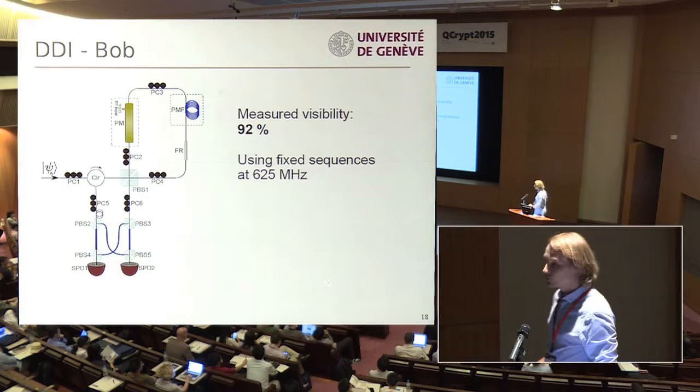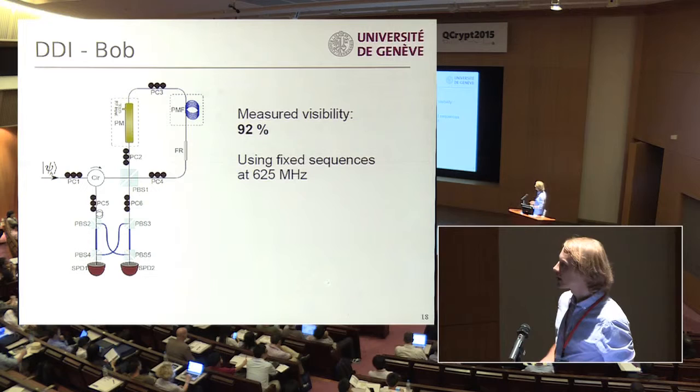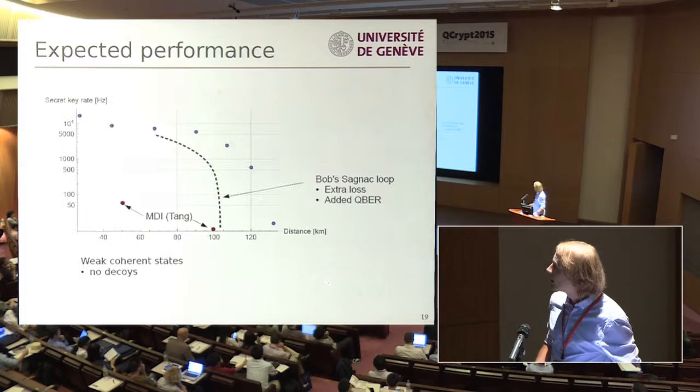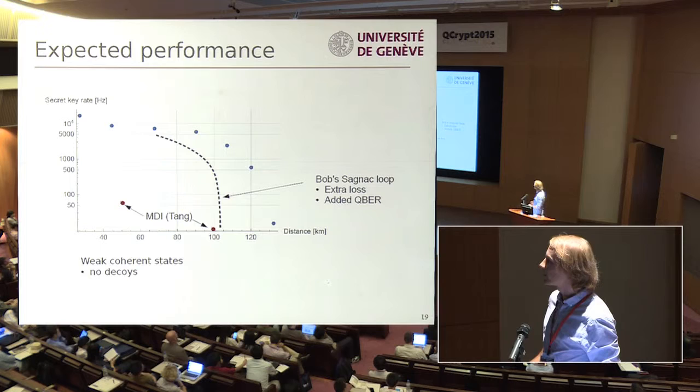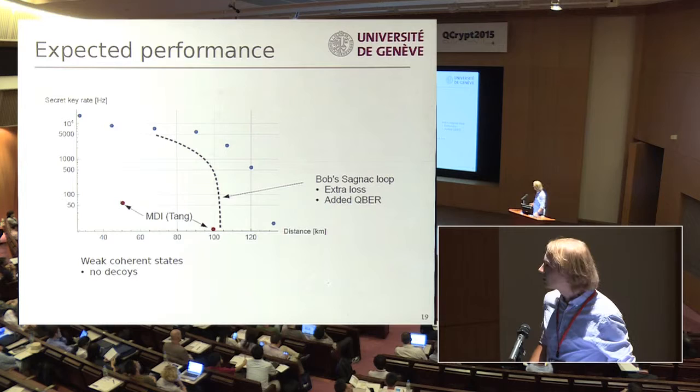We have so far tested this receiver in a static way, operating at 625 MHz but not yet choosing real-time random sequences. We get a visibility of over 90%. If we add this to our BB84 test, we would expect to reach up to around 100 kilometers without any decoys. With decoy encoding and full analysis on Alice's side, we can project going as far as 250 kilometers in distance, which would already be longer than has been demonstrated so far with MDI-QKD.